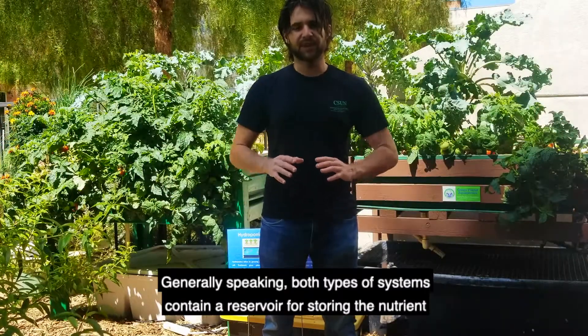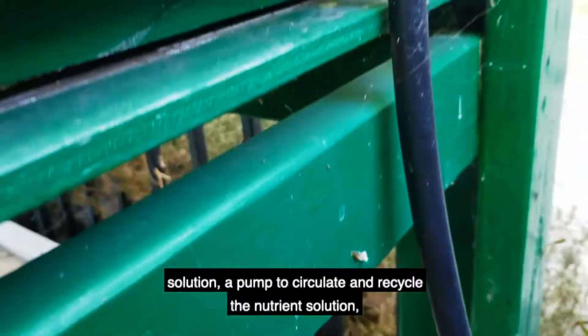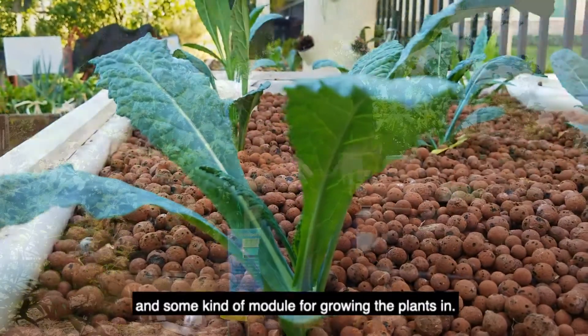Generally speaking, both types of systems contain a reservoir for storing the nutrient solution, a pump to circulate and recycle the nutrient solution, and some kind of module for growing the plants in.